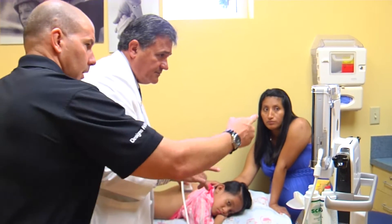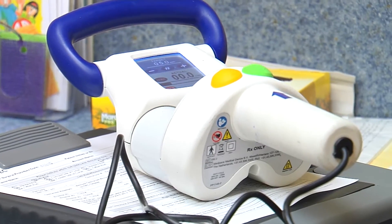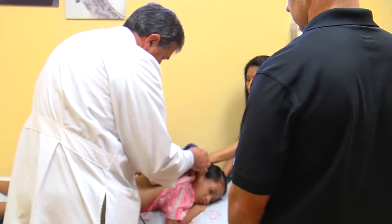Now a new technology is keeping kids out of the O.R., trading a scalpel for a magnet, getting the same results in the doctor's office. The device is called a magic rod and it is a cutting-edge technology that's designed for growing children. Alina is the first child to get one in Southwest Florida. We were in the room when her rod was lengthened for the very first time.